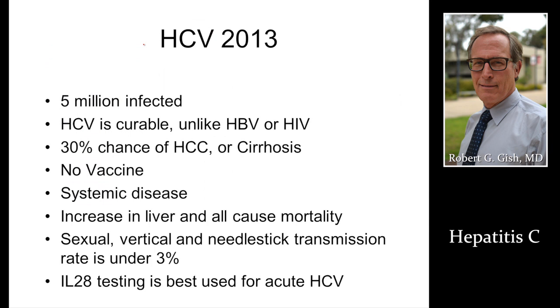In summary: hepatitis C infects 5 million people in the U.S. and 170 million worldwide. Hepatitis C is curable, unlike hepatitis B or HIV. There is a 30% chance of cirrhosis or cancer, which is increased with alcohol, fatty liver, and NASH. Marijuana can accelerate liver disease. We have no vaccine for hepatitis C, but make sure you're tested and vaccinated for A and B. Make sure your provider looks for systemic disease. Sexual transmission, mother-to-baby transmission, and needlestick transmission are all under three percent.